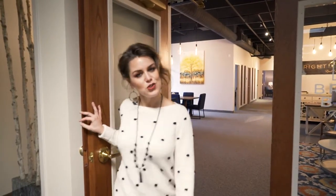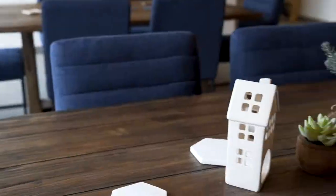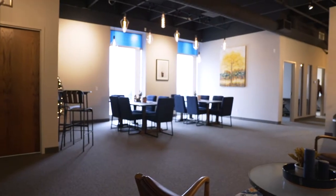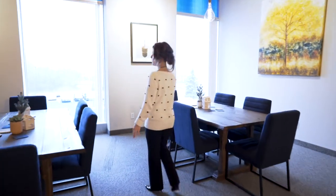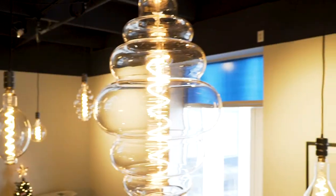Hey, I've been getting asked a ton of questions about our new space, so come on in. This is our idea center where we come, collaborate, and sit under the light bulbs. We think about real estate, talk about real estate, collaborate, and sit around the table under the bulbs.